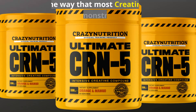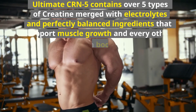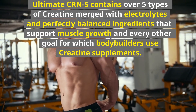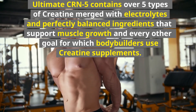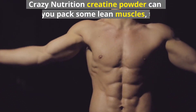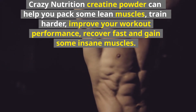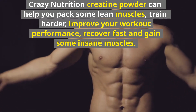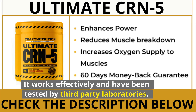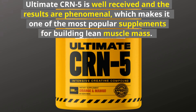Conclusion: The way that most creatine supplements demonstrate their effects is by adding only one or two types of creatine. Ultimate CRN-5 contains over five types of creatine merged with electrolytes and perfectly balanced ingredients that support muscle growth and every other goal for which bodybuilders use creatine supplements. Crazy Nutrition Creatine Powder can help you pack on lean muscles, train harder, improve your workout performance, recover fast, and gain insane muscles. It works effectively and has been tested by third-party laboratories. Ultimate CRN-5 is well received and the results are phenomenal, making it one of the most popular supplements for building lean muscle mass.